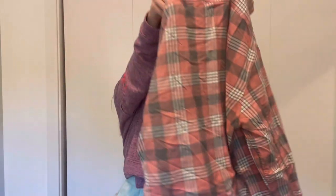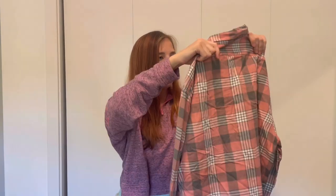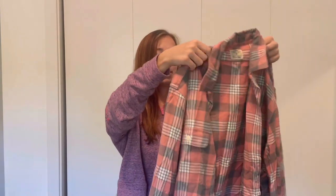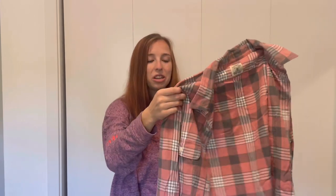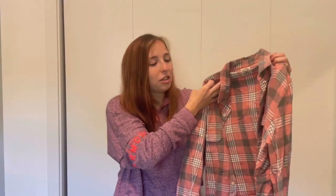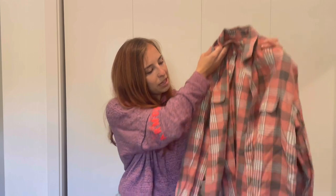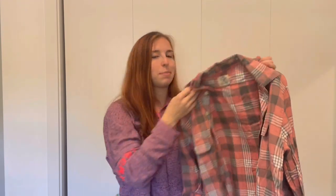Here's another J.Crew flannel — a size large, 100% cotton in a really pretty pink-salmon color with gray. Like I said earlier, J.Crew is a great bread-and-butter brand. It doesn't have any stains, just some general wear and wrinkling. I'll probably list this for around $30 and anticipate profiting around $15 to $20 depending on offers.